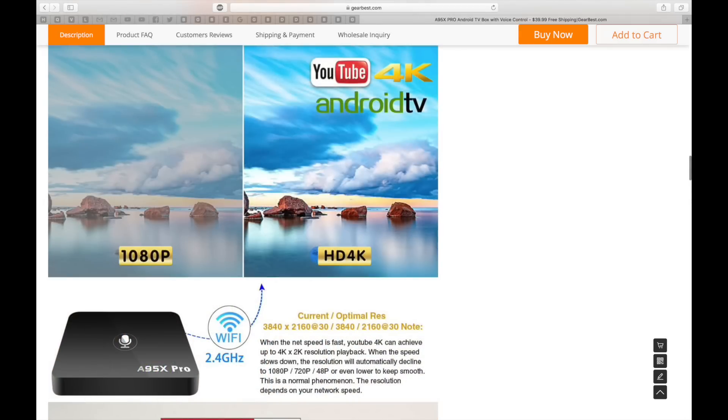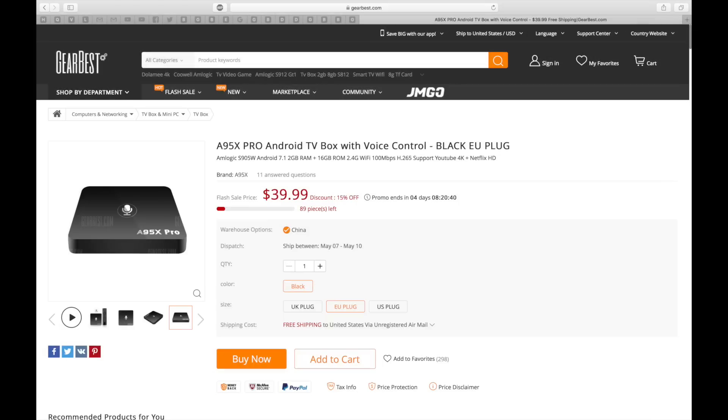So this is an absolute amazing bargain price. They've already sold so many of these units — there's less than a hundred left in stock right now. So if you do want one of these, check out the links in the description. I've already ordered mine and you can expect a full review coming very soon.